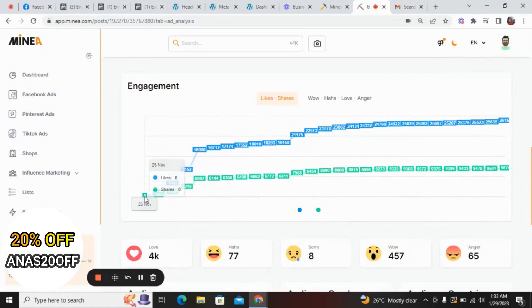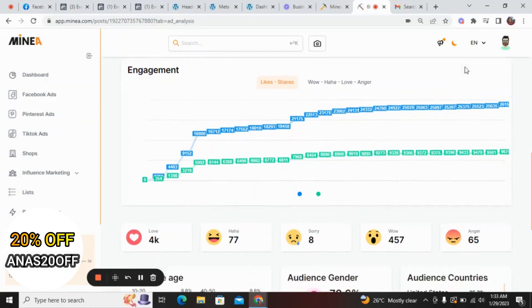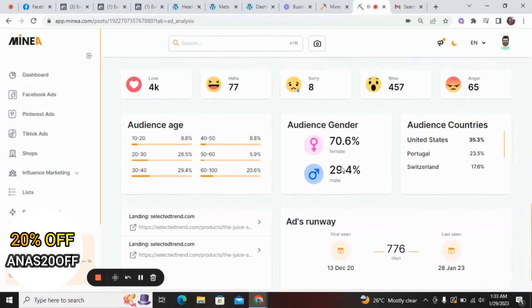If you come down to the engagement section, you can see the crazy growth in engagement — it keeps growing and not getting lower, which means the interest is there and people are actually buying it. Looking at the audience gender, more females are interested in this product: female is about 70.6 percent while male is about 29.4 percent. The audience countries are USA, Portugal, and Switzerland, and the audience age is mostly between 30 to 40 years, which helps you set your own targeting options.